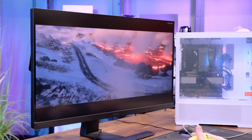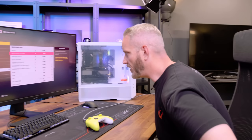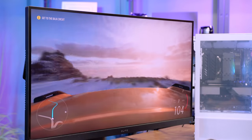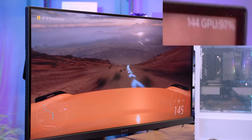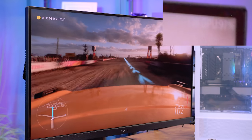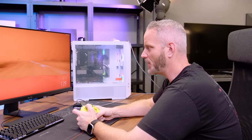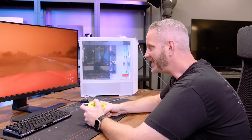We're at 1440p, ultra settings, V-Sync off. There is one setting higher — extreme — but ultra is fine. We're hitting 110 FPS, and in sections we're seeing 160, 144. It's averaging right around 138-140 FPS. I think it's pretty obvious this is a very capable gaming system. Nobody would actually argue that a 12600K with a 3070, an NVMe SSD, an 850W power supply, and a Z690 motherboard with 16GB of DDR4 doesn't qualify as a mid to high-end gaming rig.